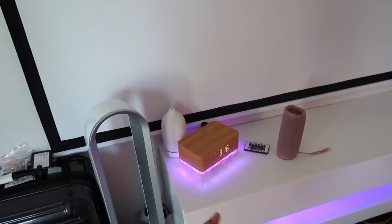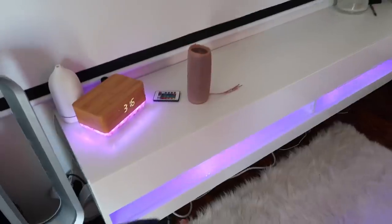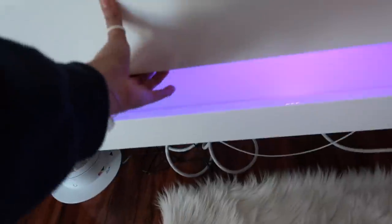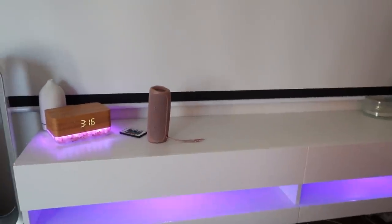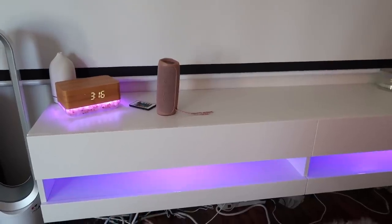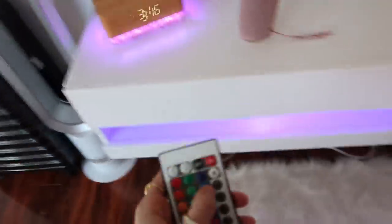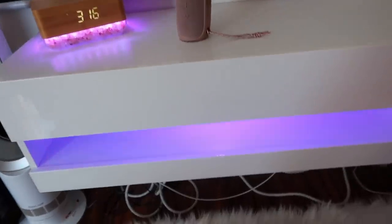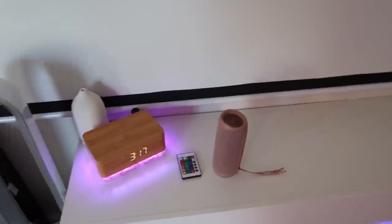So this is totally new — I got this from Wayfair, I'll have it linked down below. I don't even know what it's called, but it came with LED lights and you can put whatever you want on it. I just kept water bottles down there for my diffuser. It also comes with a controller so you can change the color. I just keep it on purple because it matches my room.